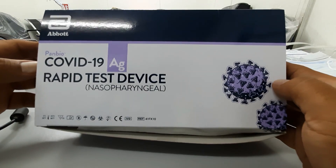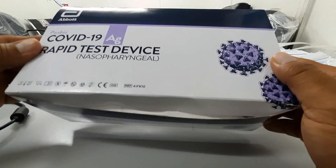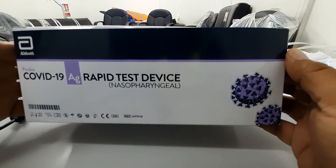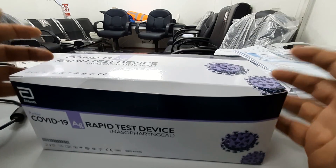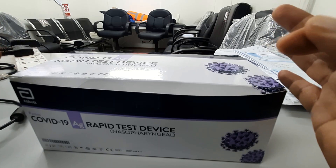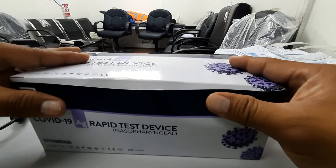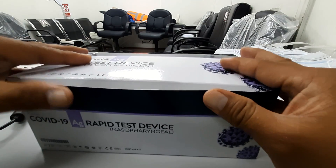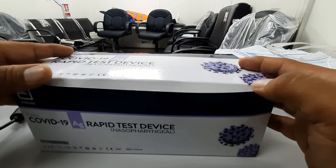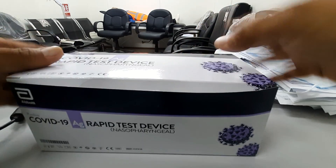This is the COVID-19 rapid test device. We bought this one from the pharmacy. As per the Ministry of Health, you can now buy this over the counter. However, according to the ministry, if you get a positive or negative result, this does not replace the PCR test that is used here in Bahrain.